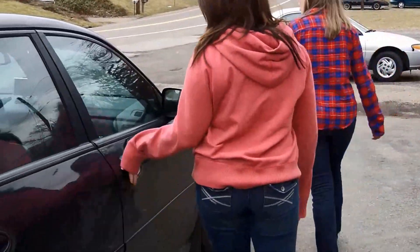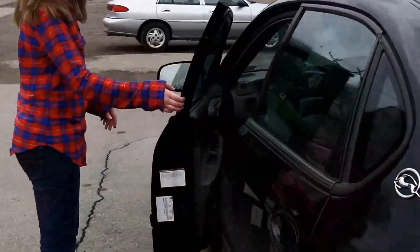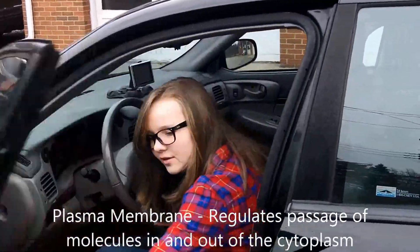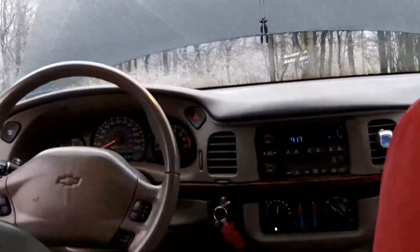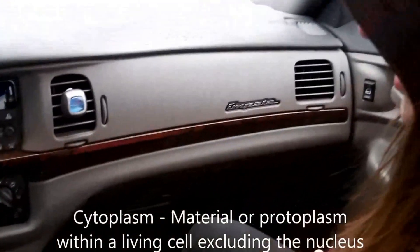Oh my gosh, I can't believe I never noticed this! The doors! They look like a plasma membrane — they control traffic in and out of the car, just like a plasma membrane in the cell. And everything inside the car reminds me of the cytoplasm, because everything inside the cell other than the nucleus is part of the cytoplasm.